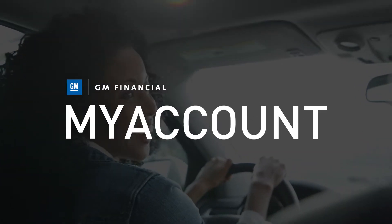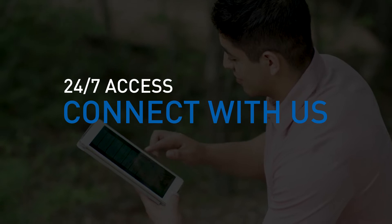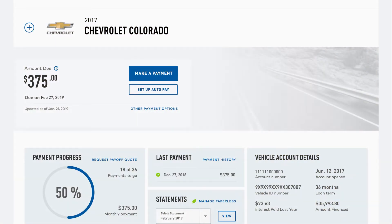The new GM Financial My Account is here to make your life even easier. With 24-7 access to make payments, connect with us, and find the answers you need, the new streamlined design gives you even more information at your fingertips.